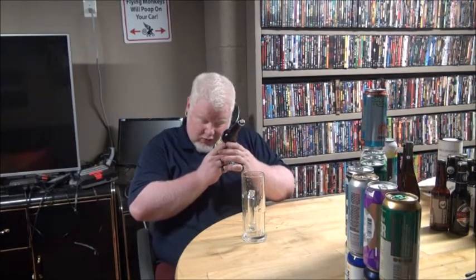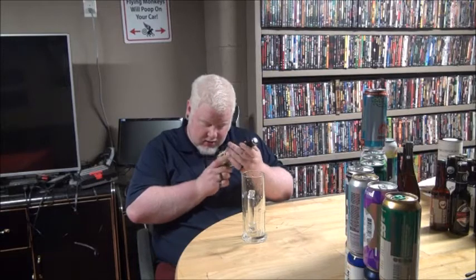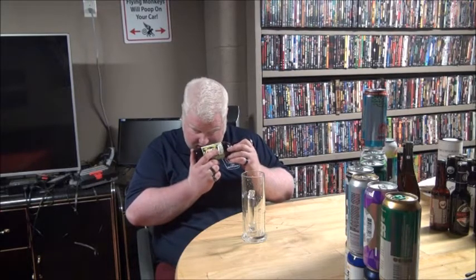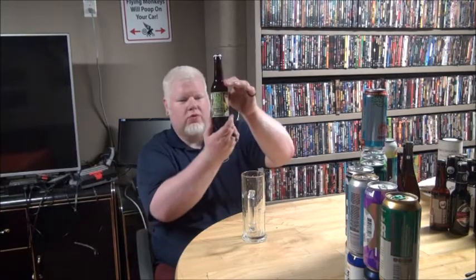This is called First World Problems. It's a Belgian IPA at 6.2% alcohol from Stuart Brewing — but they only have broche left, whatever the fuck broche is. Product of Scotland. So there we go — First World Problems.